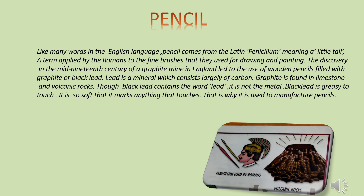The discovery in the mid 19th century of a graphite mine in England led to the use of wooden pencils filled with graphite or black lead. Graphite is a mineral which consists largely of carbon, and is found in limestone and volcanic rocks. Though black lead contains the word lead, it is not the metal. Black lead is greasy to touch and so soft that it marks anything it touches.